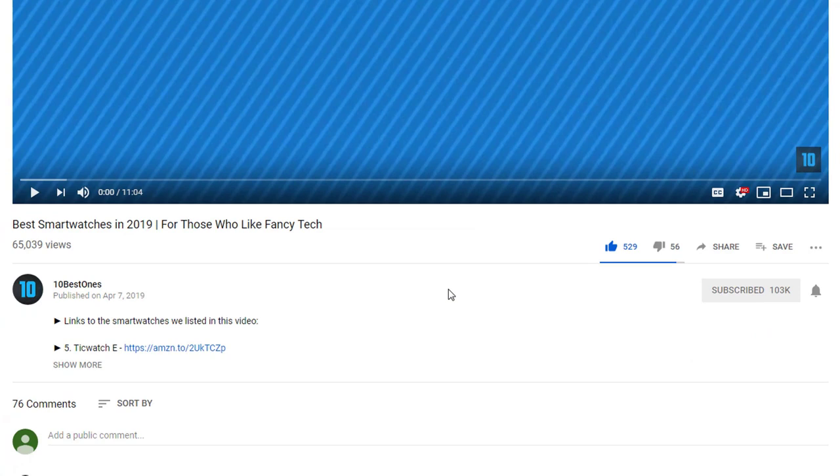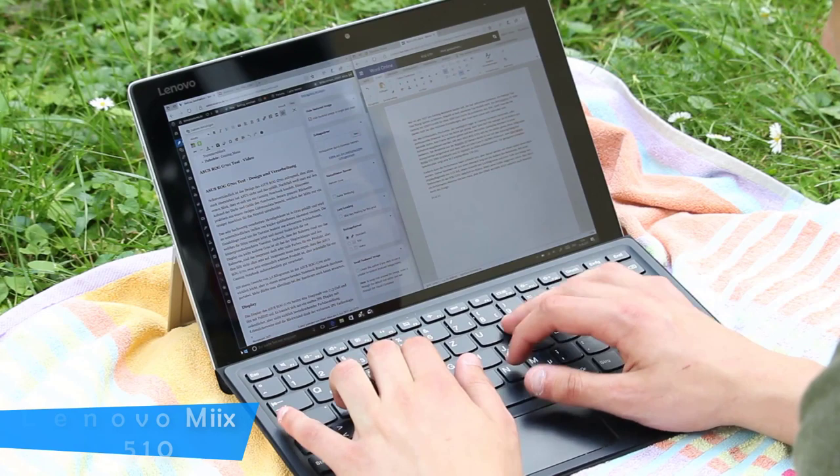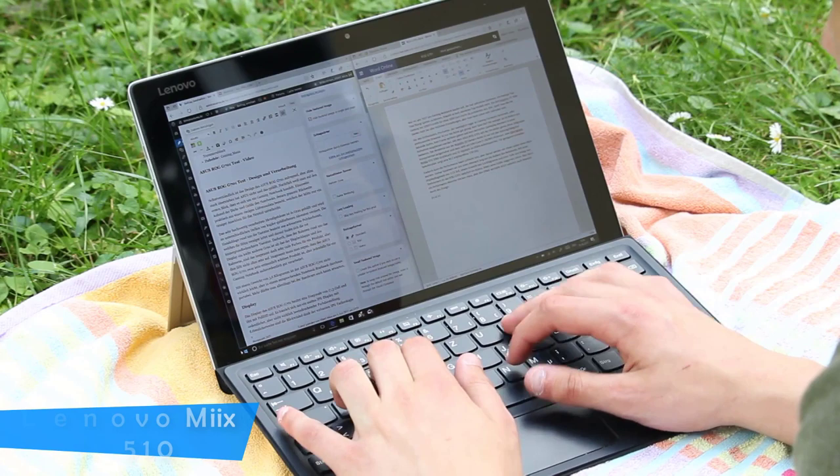If you'd like to win one of these products, make sure you watch the whole video, click the like button and comment the hidden word found in this video. At number 5, it's the Lenovo Mix 510.